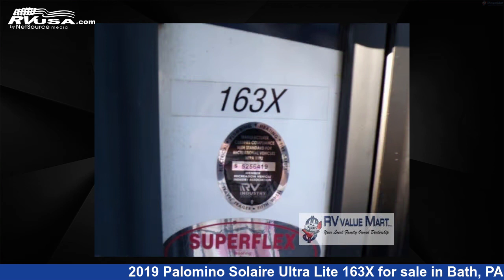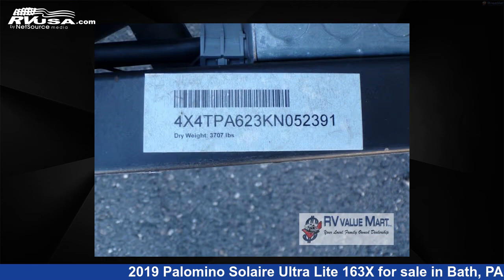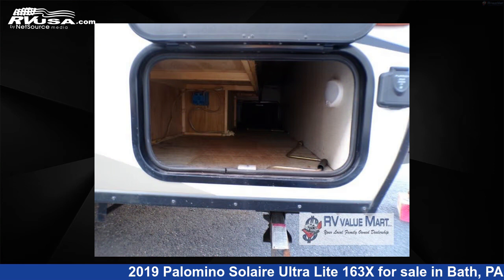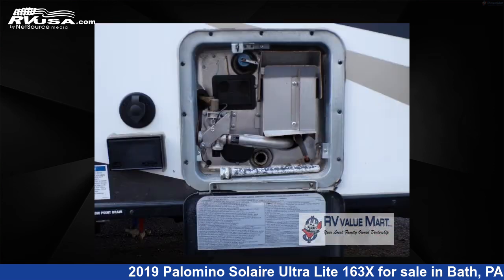This used Palomino is 20 feet 0 inches in length and features sleeps 8 and 50 gallons freshwater capacity. Remember this is an AI generated video of one of thousands of classified listings on RVUSA.com. If you're interested in this unit, visit the link in the video description to view more photos and the current price, or reach out to the seller.